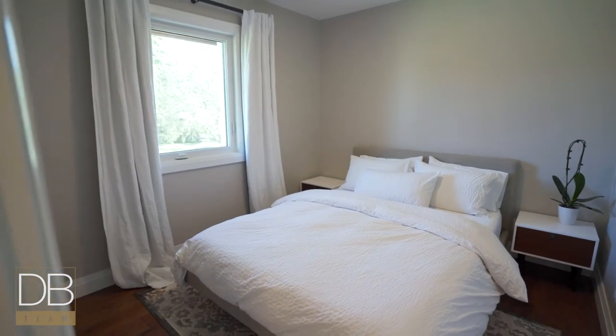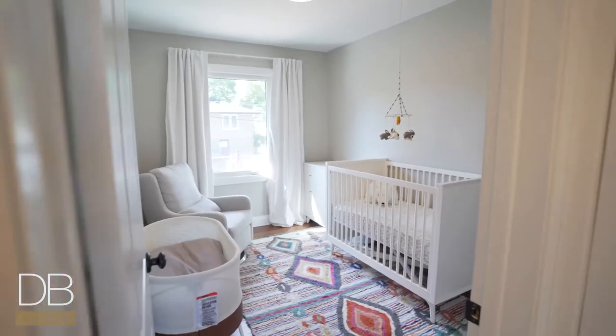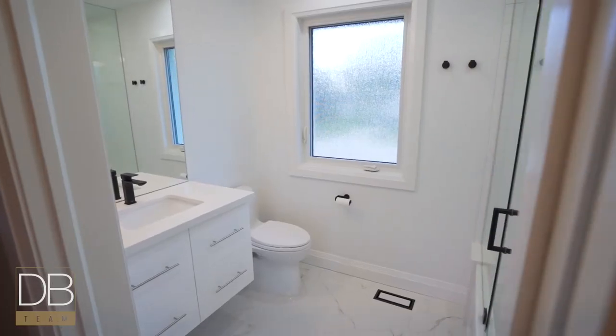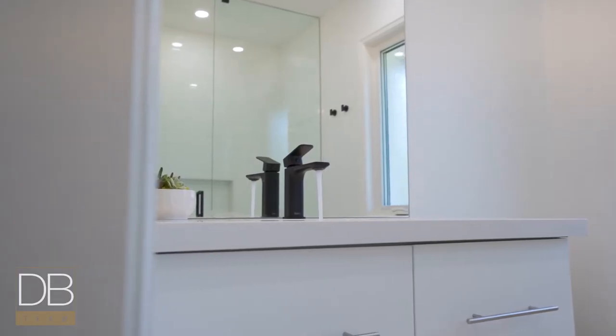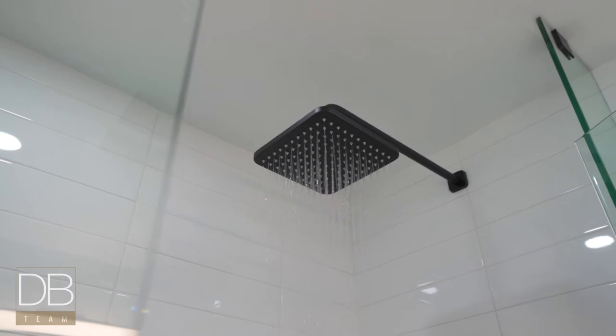There's three spacious bedrooms on the upper level, all of which the windows have been extended for extra natural light, a new modern four piece bathroom with heated floors, floating vanity, custom glass shower, and a Bluetooth speaker in the fan.